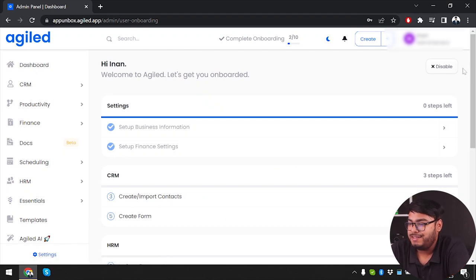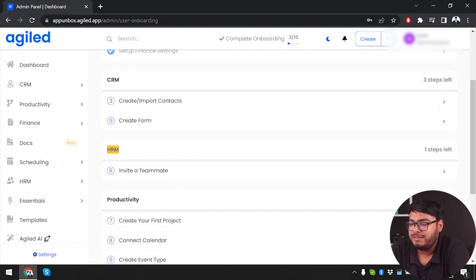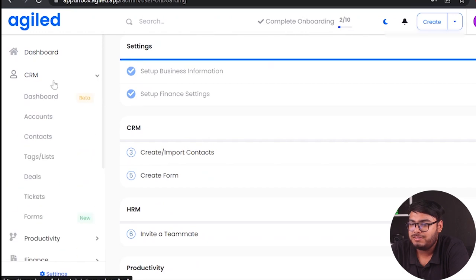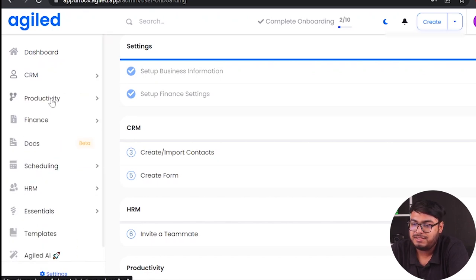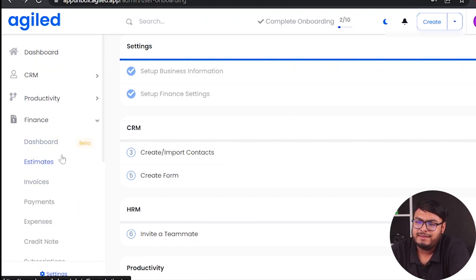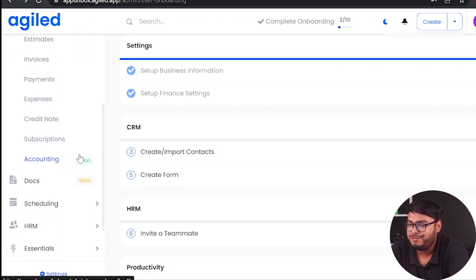Now we have the admin panel dashboard. We can set up our business information, finance settings, create or import contracts, create forms, and invite teammates. On the left we have CRM with a dashboard, accounts, contacts, tag list, and deals. Then Productivity with projects, tasks, and time tracker. Finances gives us dashboards, estimates, invoices, payments, expenses, credit notes, and subscriptions. Accounting is coming soon.